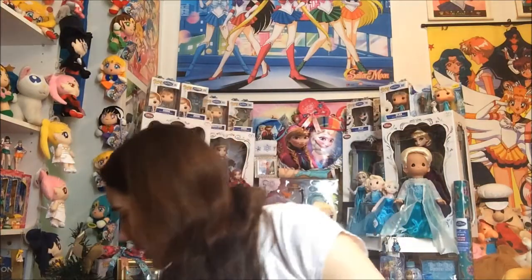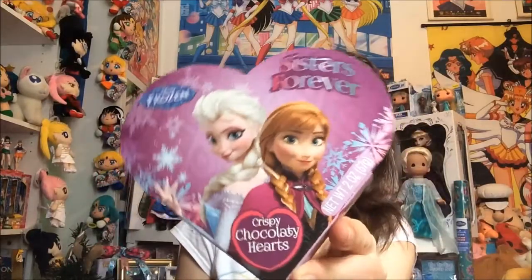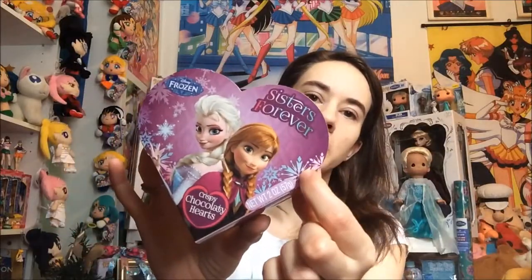Next, these chocolate heart boxes — I have two of them, the only two I noticed at Walmart. They have little chocolate heart candies inside. I did actually try one; it's really good. This one says 'Sisters Forever.' On the back you can actually address it to someone, with a 'to' and 'from.' They're just basic little crispy chocolatey heart candies. I can't remember exactly how much I paid, but I think it was only like a dollar or two.